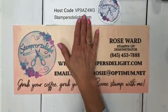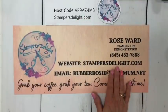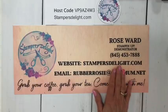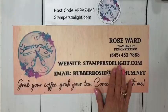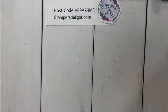Good morning Stacy, good morning Patricia, good morning Jenny — okay, here we go. We've got a lot to cover in a short time today so we're going to get started right away. Again, Rose Ward, Stampersdelight.com. If you'd like to place an order with me this month, use the host code — but if your order is more than $150, don't use it because you want to get the hostess credit. Go to Stampersdelight.com to place your order, or you can also join my awesome team.